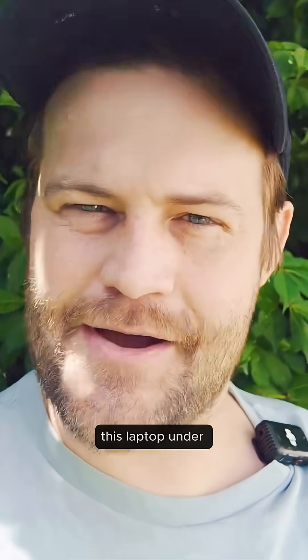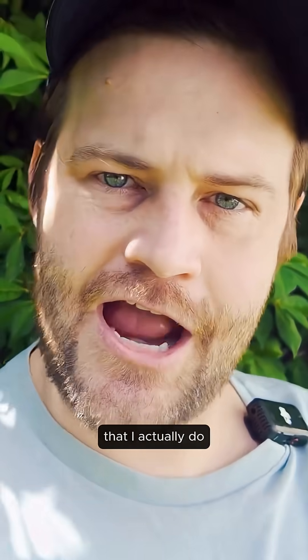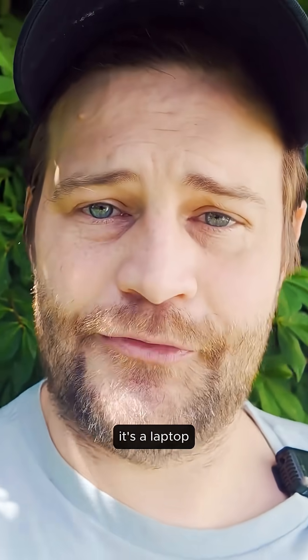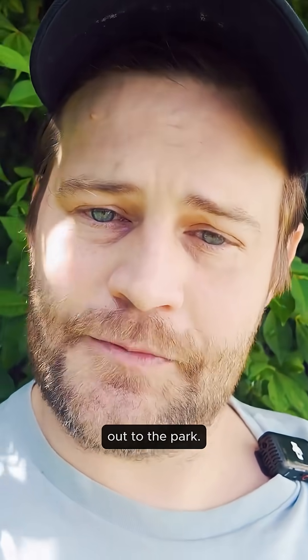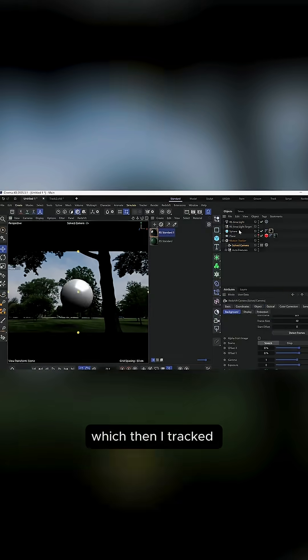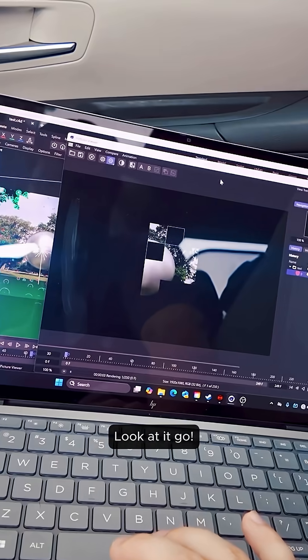What I did was put this laptop under a really intense stress test from actual things that I actually do — things that also benefit from it being a laptop. I took it out to the park for setup, loaded that footage on, tracked it there in the park, and started rendering before I even left to go home. Look at it go.